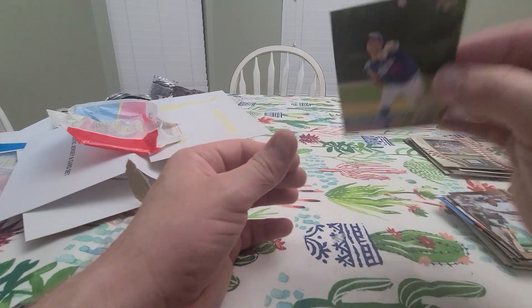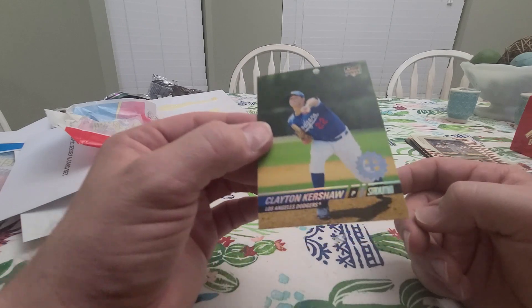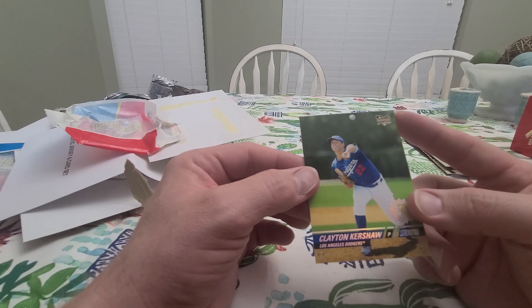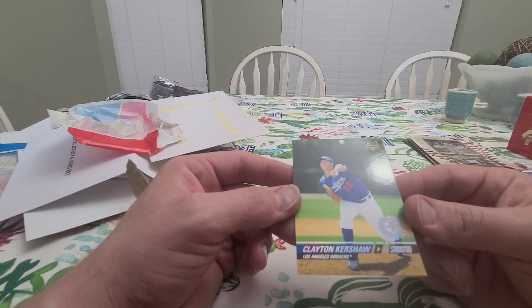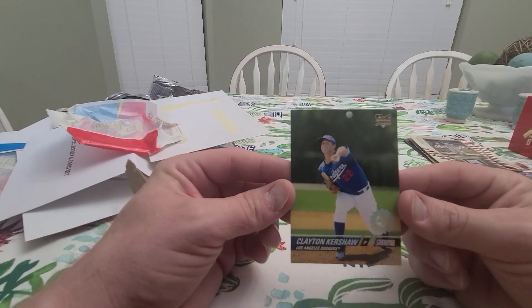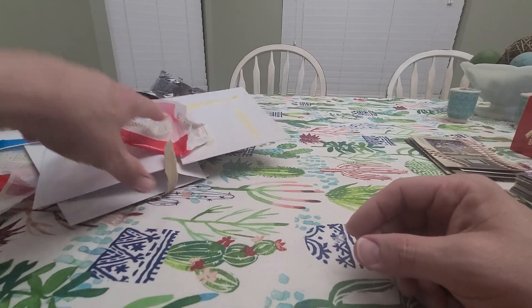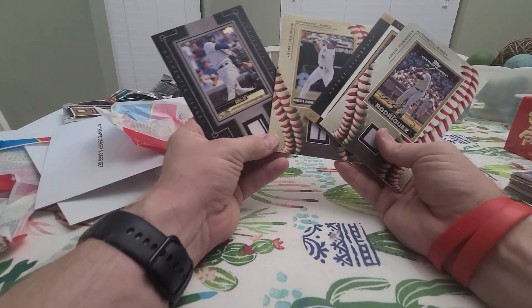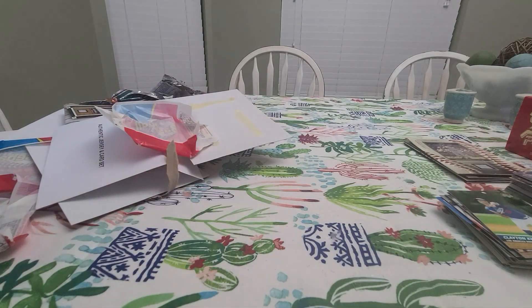All right, well that's the break. This Kershaw looks pretty good — I'm not sure about centering because there are no borders, maybe a little soft corner. Still, I don't really send cards in to be graded. 2008 First Day Issue Clayton Kershaw rookie card — very cool. That's the break. Comment, like, and subscribe below, and we'll come back next time and do more. We got four jerseys: Jeter, A-Rod, Alomar, and Sosa. See you guys next time!